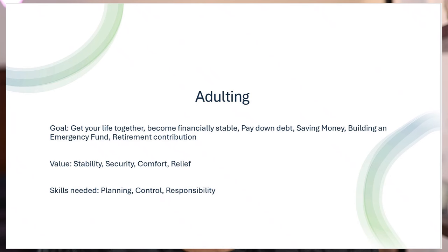The one that I have a feeling most of y'all fall into is the adulting one. That's when you're just trying to get your life together, become financially stable, pay down debt, save money, build an emergency fund, and start contributing towards your retirement. What you're valuing is stability, security, comfort, and relief. But in order to get all those things, you're going to need some planning, some control, and responsibility.